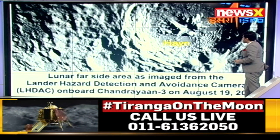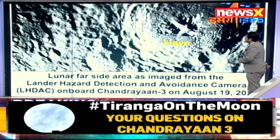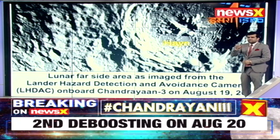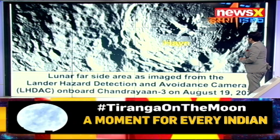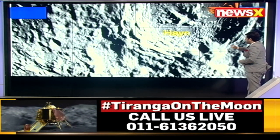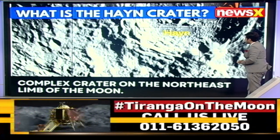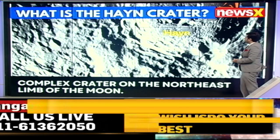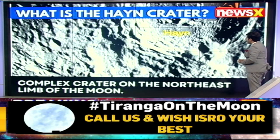Here you can see the first image which has been sent so far through one of the cameras on the lander. The lunar far side area as shown from the lander hazard detection and avoidance camera on board Chandrayaan — you can see those pictures there. Complex craters are very, very visible on the northeast limb of the moon — this is what the moon is looking like from that camera.